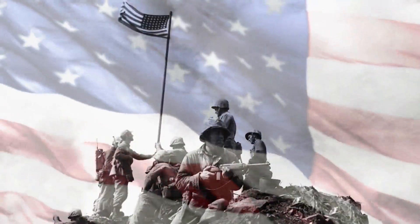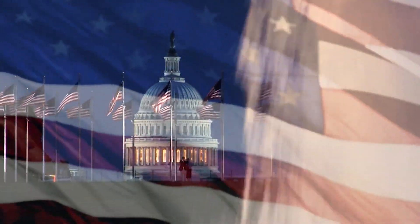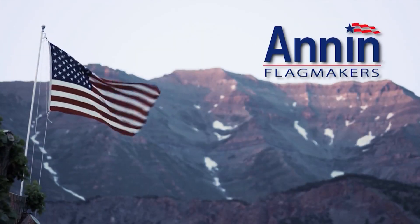The White House, Iwo Jima, the North and South Poles, the moon. All of these iconic places have one thing in common: flags made by Annan flag makers.